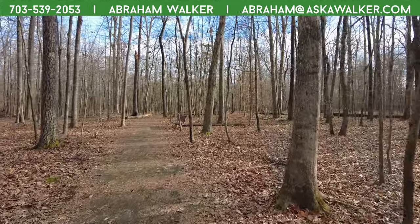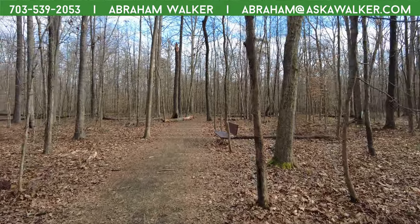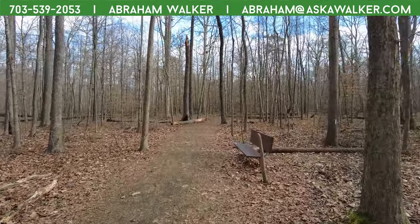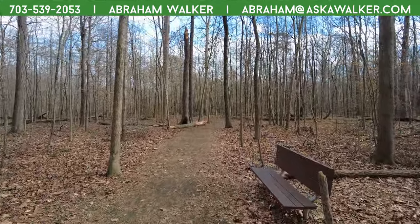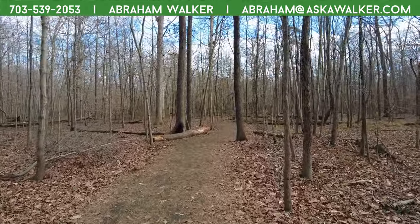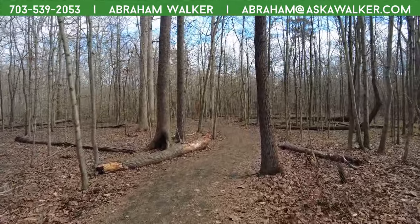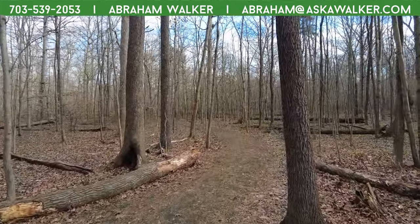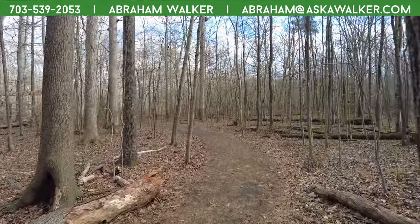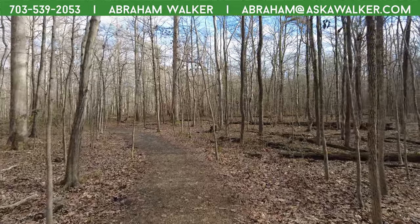It's so peaceful out here — all you hear is your footsteps. What's crazy is that right outside of here there are houses, and just down the road is Richmond Highway, which is a very busy road. You'd never know it right here.